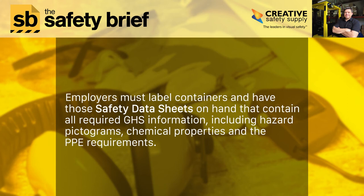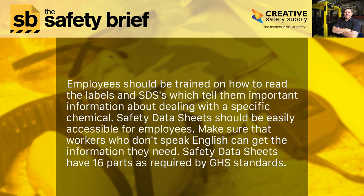Employers must label containers and have those Safety Data Sheets on hand, containing all required GHS information — including hazard pictograms, chemical properties, and PPE requirements. Employees should be trained on how to read the labels and SDS, which tell them important information about dealing with a specific chemical.